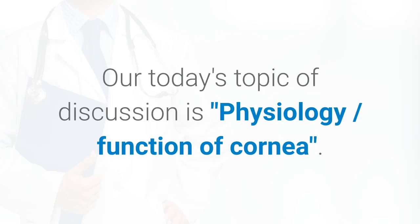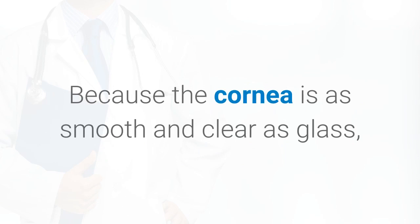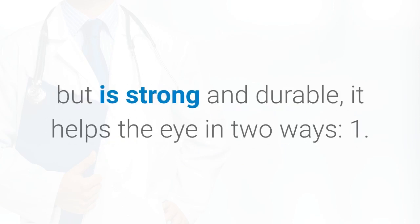Our today's topic of discussion is Physiology, Function of Cornea. Because the cornea is as smooth and clear as glass, but is strong and durable, it helps the eye in two ways.